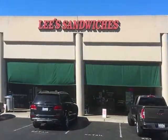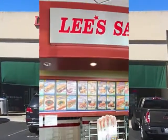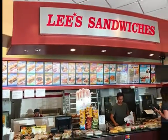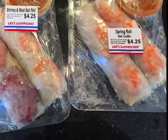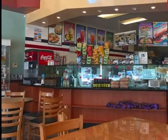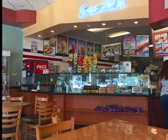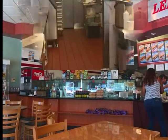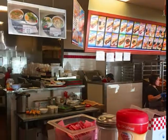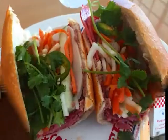Lee's Sandwiches is in a strip mall in Cupertino. When you enter, you go up to the counter — the menu is on the wall. You place your order; they have pre-made spring rolls on the counter. You pick up your drinks and head to your table. They'll call your number when your order is ready and bring it out to you. The kitchen is very clean and efficient, and sandwiches are made to order.